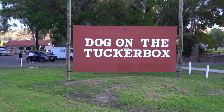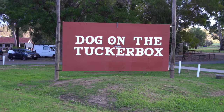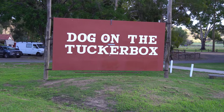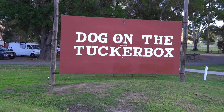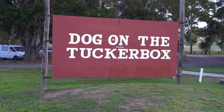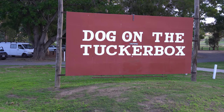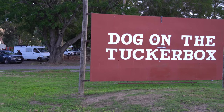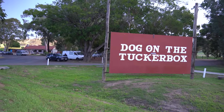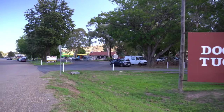I said, 'Dog on the what?' And he said, 'Dog on the tucker box.' I said, 'Tackle box?' He said, 'No, tucker box — it's like a lunch box.' So here I am in Gundagai on my way to Melbourne, and I thought, why not stop and see this dog on a tucker box, which I guess is a lunch box.